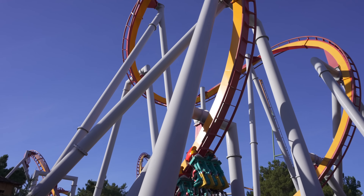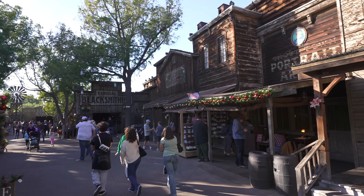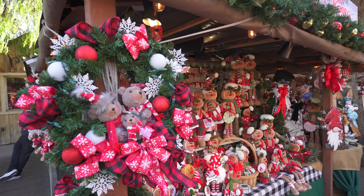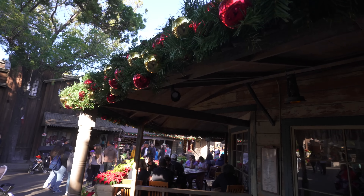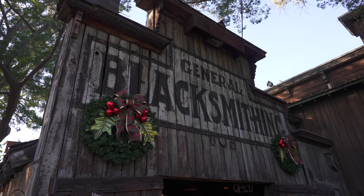Where the screams of terror are mixed with the oohs and ahs of wonder. And if you think it looks cute now, just wait till you see what it looks like at night. Knott's Merry Farm is that wonderful time of year where Ghost Town is transformed into a Christmas marketplace full of stalls selling Christmas wares. And everything gets transformed with garlands and poinsettias and wreaths everywhere.